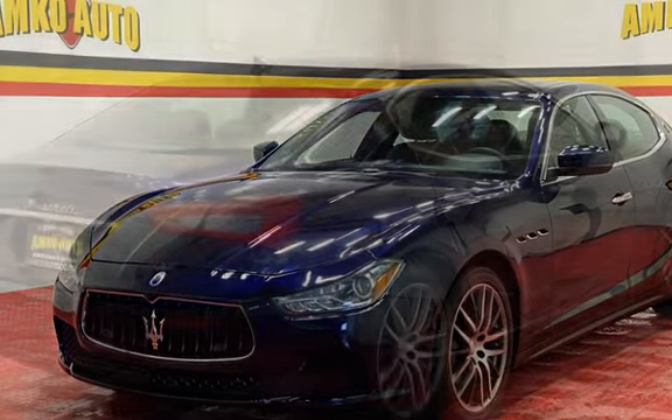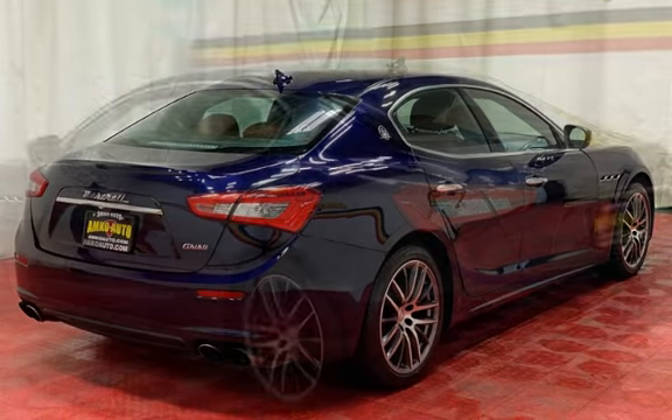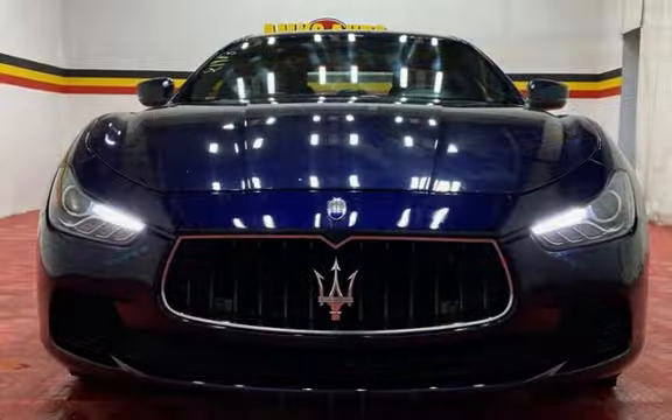This Maserati has less than 93,000 miles on the odometer. Estimated fuel economy for this vehicle is 17 miles per gallon in the city and 24 miles per gallon on the highway.